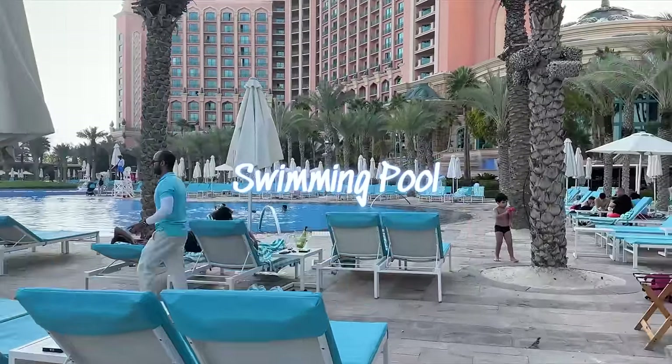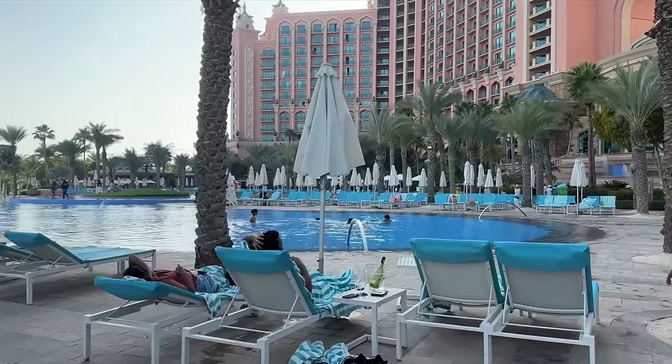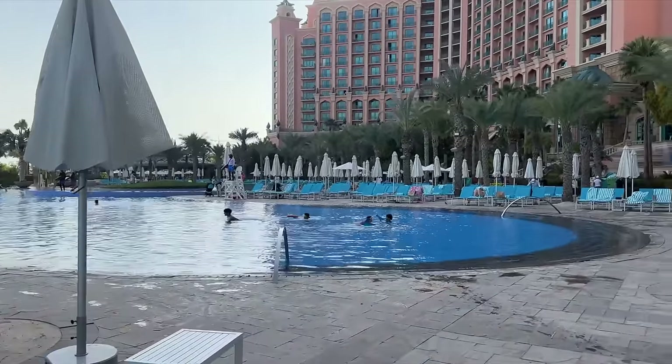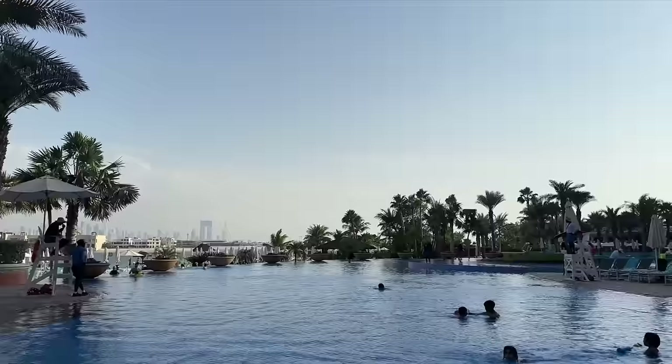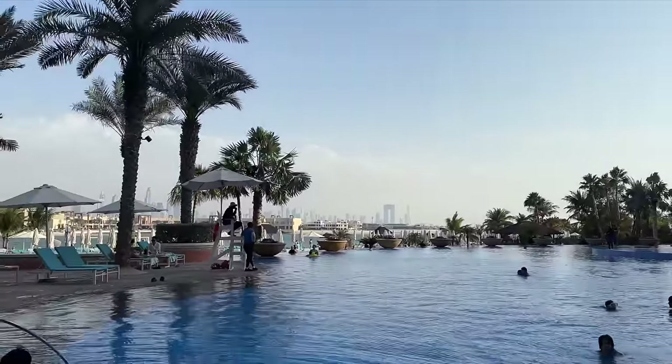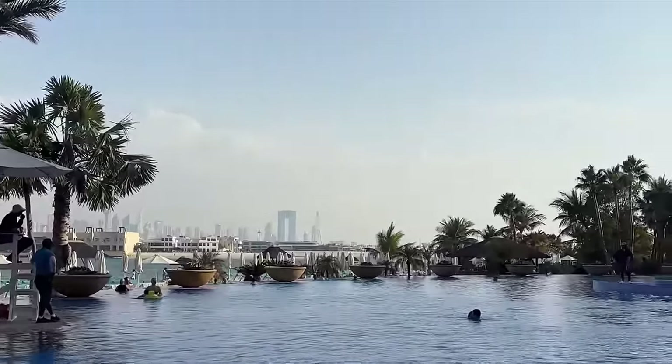Just like everything in this hotel, the pool too is vast in its size, with stunning views of the Arabian Gulf and iconic architecture. The pool area offers a serene retreat for guests to unwind and soak up the sun in style.